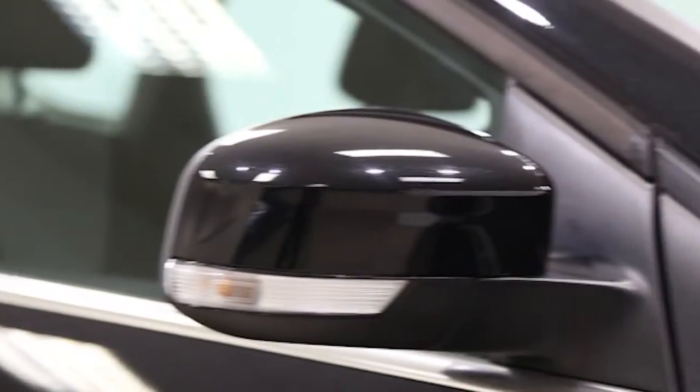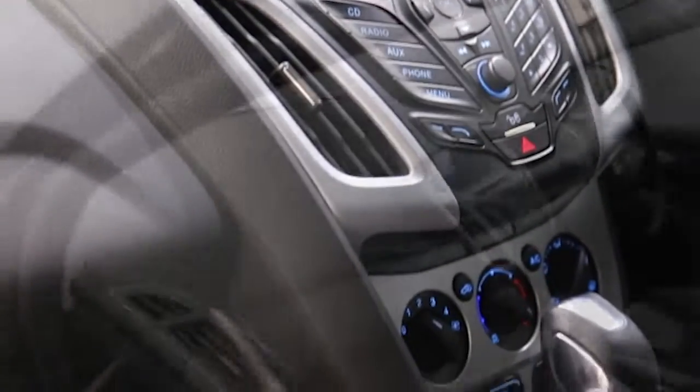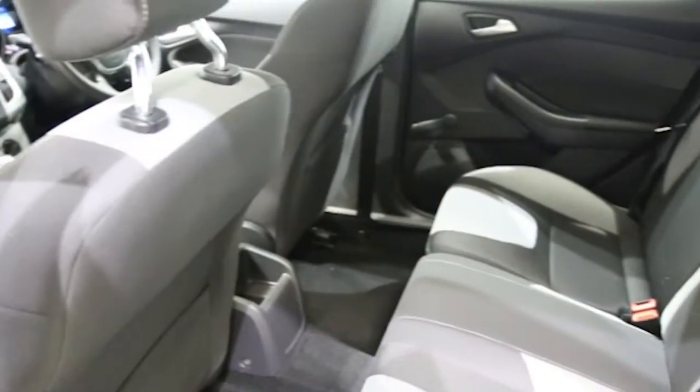Key features include one private owner, air conditioning, 16-inch alloys, CD player, DAB digital radio, electric windows and mirrors, Bluetooth phone connectivity, rear park assist, heated front windscreen, leather steering wheel, ABS and tinted windows.